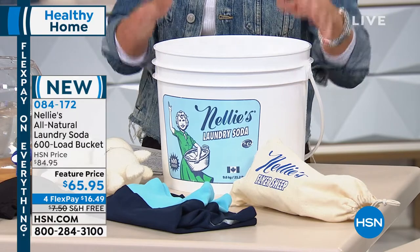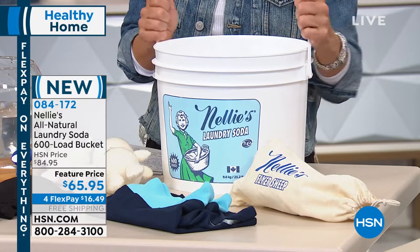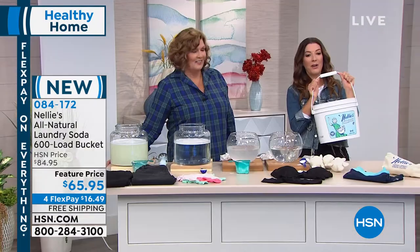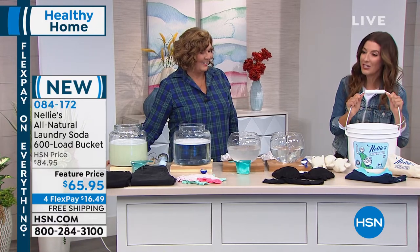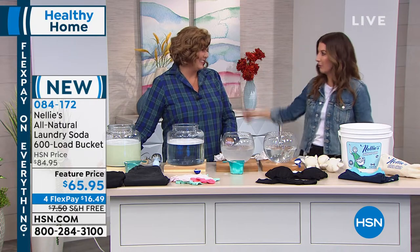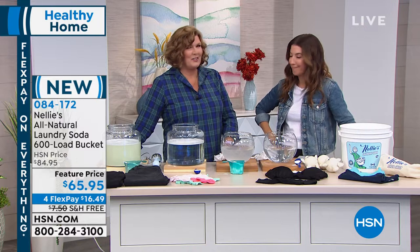It's a perfect time to jump in. We have FlexPay for less than $17 a month, and we're also doing free shipping, saving you another $8. Think about it — just to save the trouble of dragging laundry soap up several flights of stairs to your apartment. Who wants that hassle? Nobody wants that.